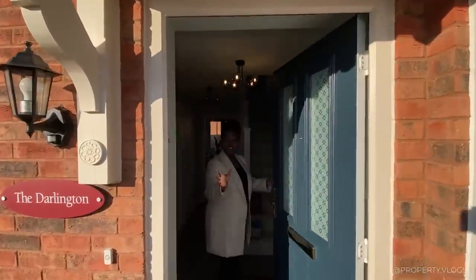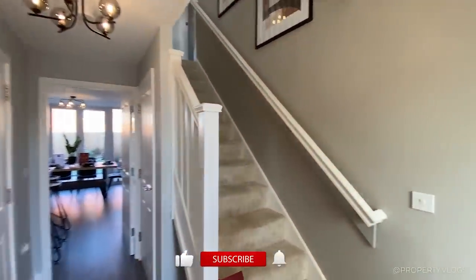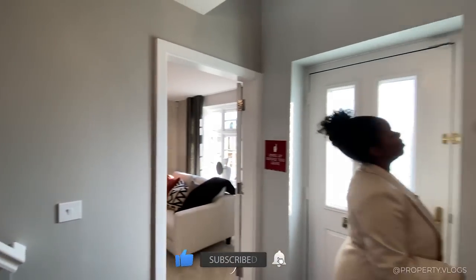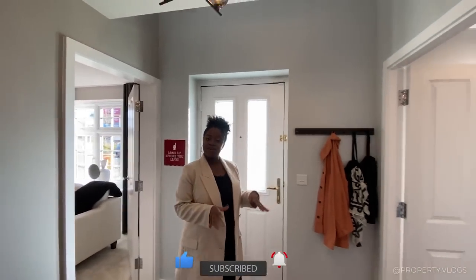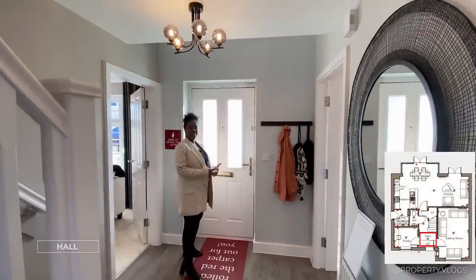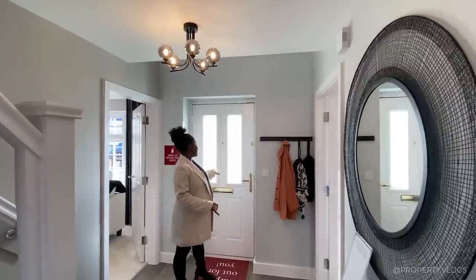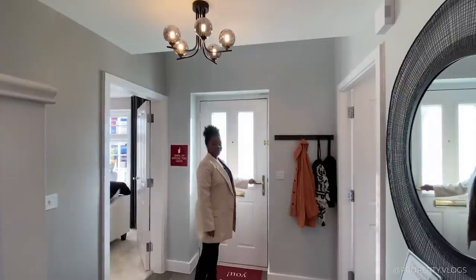Come on in, it's freezing outside, so come straight into your new build house. Great - first impressions, obviously we're in the hallway. I love this door. Each development has a different style, a different palette, so that's why I point these details out.